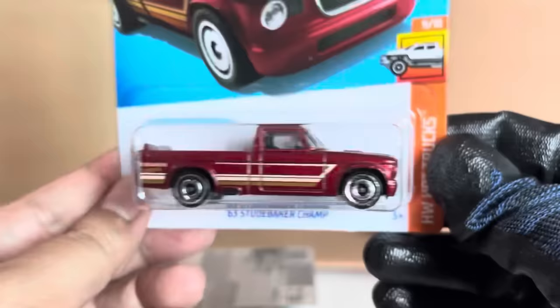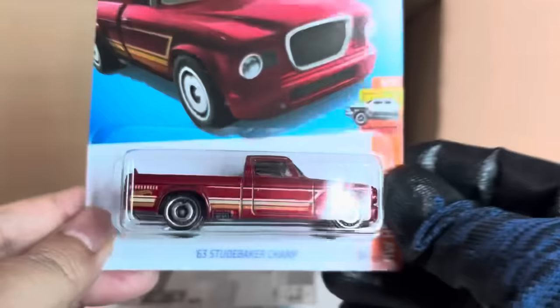Number 155 — nice color, HW Hot Trucks. Got the headlight detail there — that's awesome. Another Dragon Blaster.